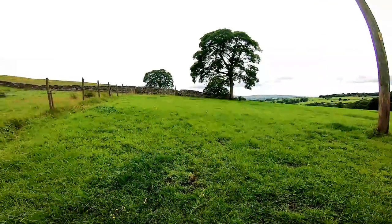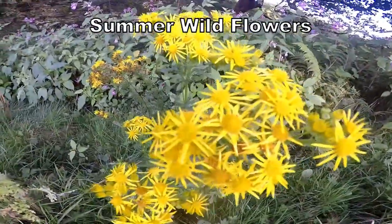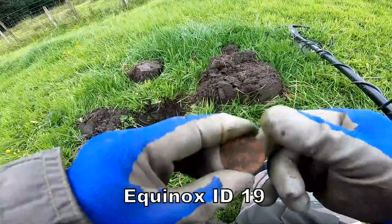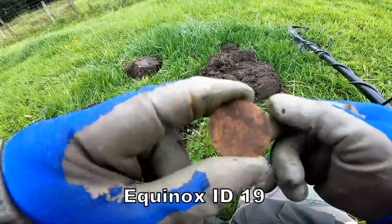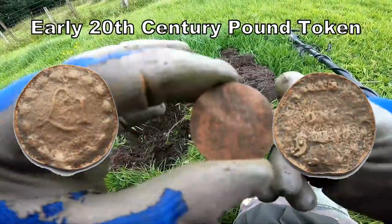I'm on this footpath over here. And some sort of token, I think — clean that up, I'll show you later.